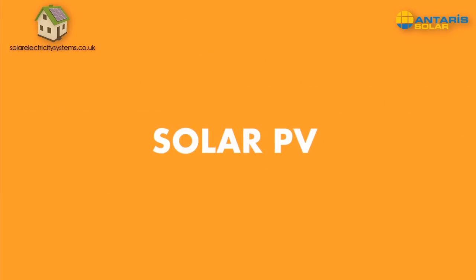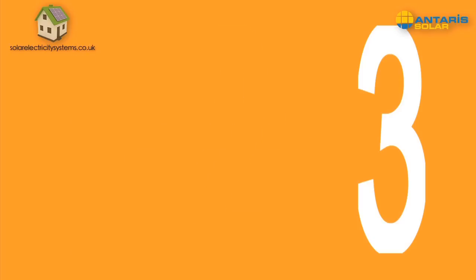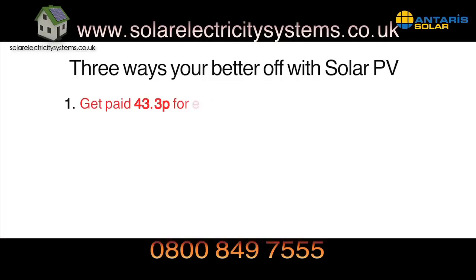Thanks to the government's guaranteed feed-in tariffs, installing solar PV means you'll be better off in three ways. Firstly, for every unit of electricity you generate, your electricity provider will pay you 43.3 pence — and that's whether you use the electricity or not.